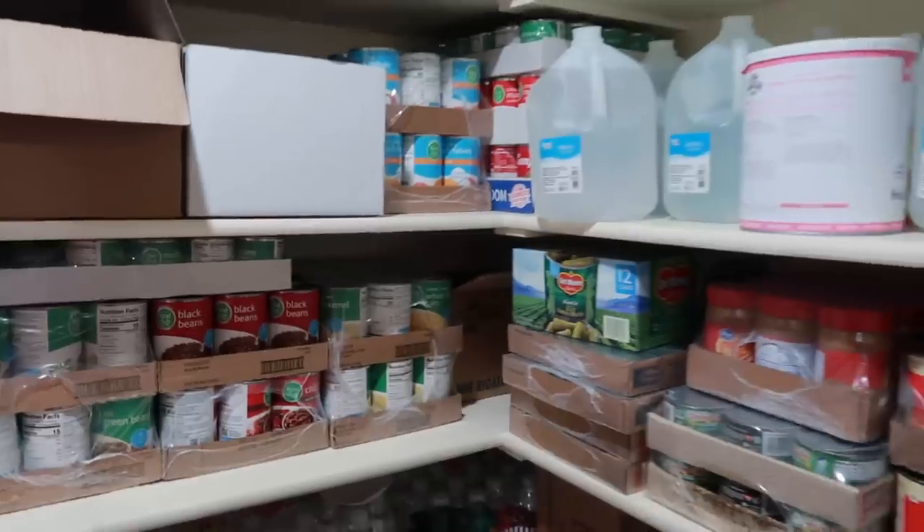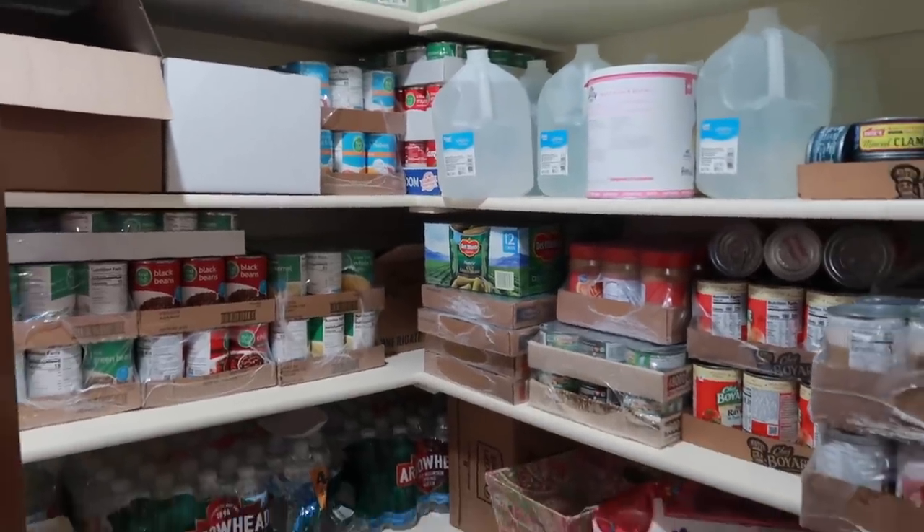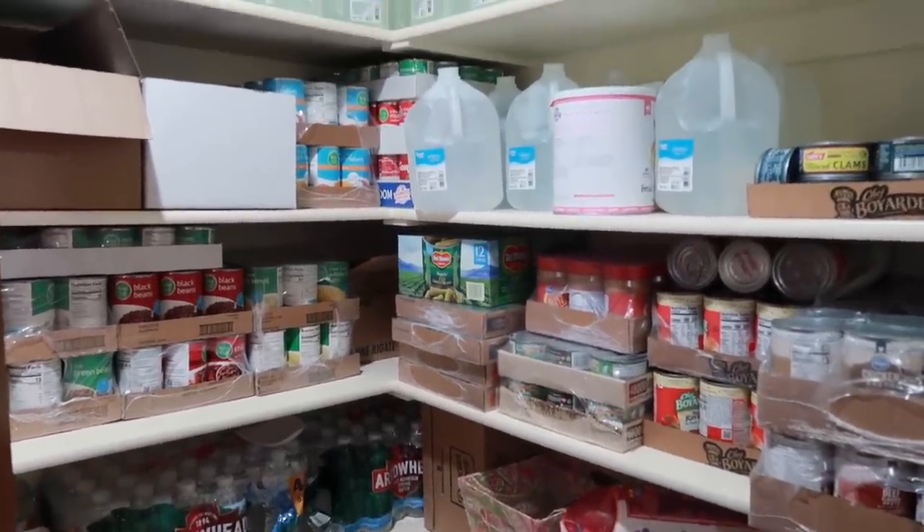Hello friends, and welcome back to She's In Her Apron. Today I'm gonna be sharing with you my top 15 foods we should stockpile on a budget.